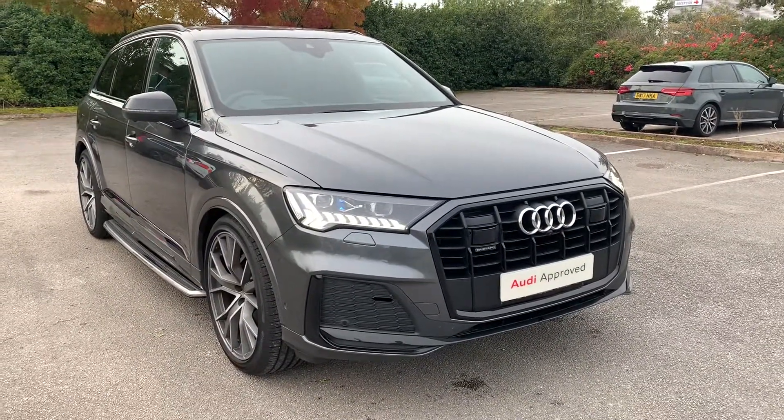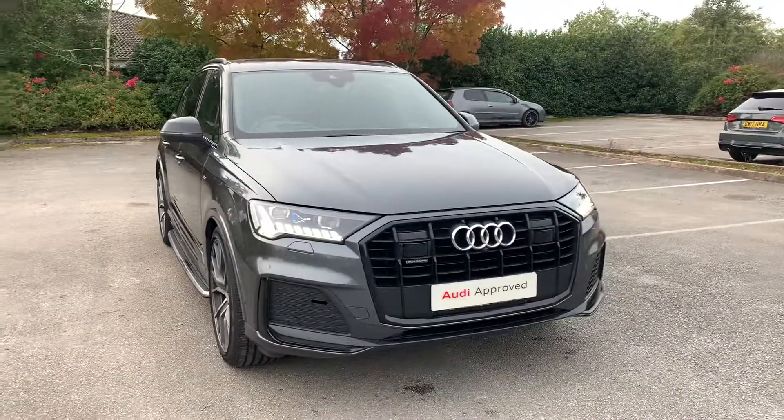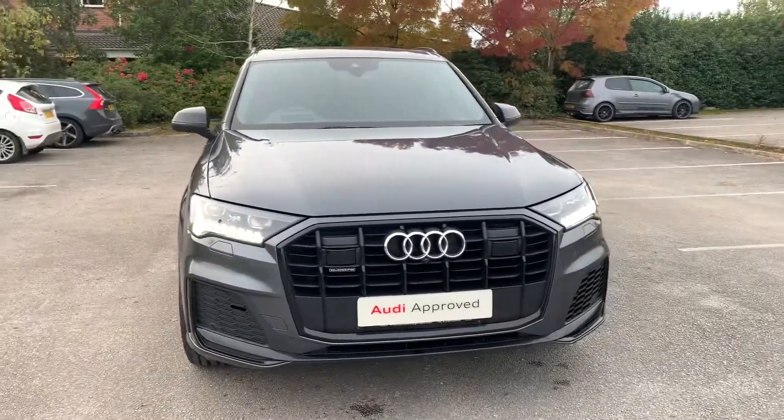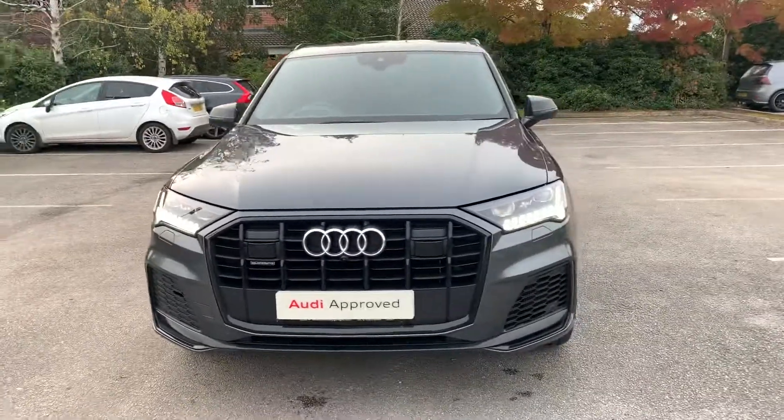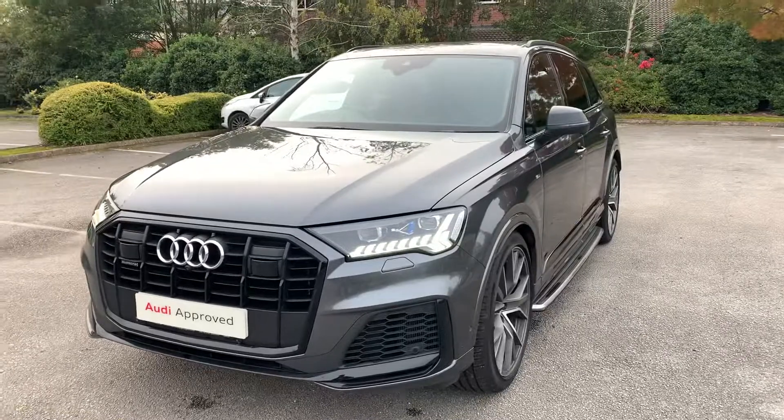Hi and welcome to Stafford Audi. I'd just like to give you a quick walk around this used Audi Q7 Vorsprung that we currently have in stock. This car is a 3 litre V6 Quattro. It's automatic and it's finished in Daytona grey.